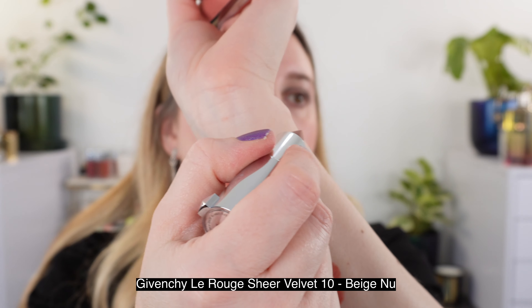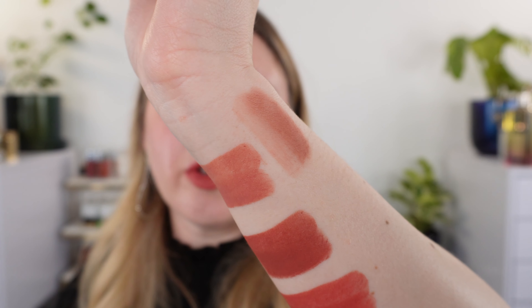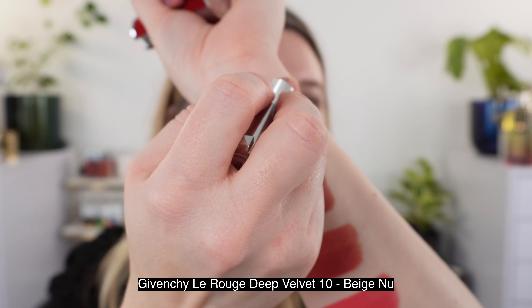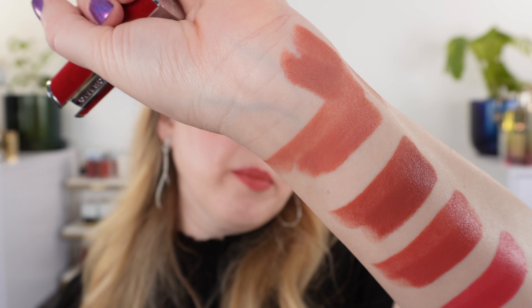These are the Le Rouge Sheer Velvets — I want to show you shade number 10 Beige Nu and how that compares. I love this formula. These are equivalent shades just in different formulas. You can see in the Intense Silk there's a little bit more pink in there, whereas the Sheer Velvet definitely has a bit more brown. We also have it in the Deep Velvet — shade 10 Beige Nu — and I do think that this one is slightly cooler in the Deep Velvet than it is in the Intense Silk. The Intense Silk has a little bit more peach.